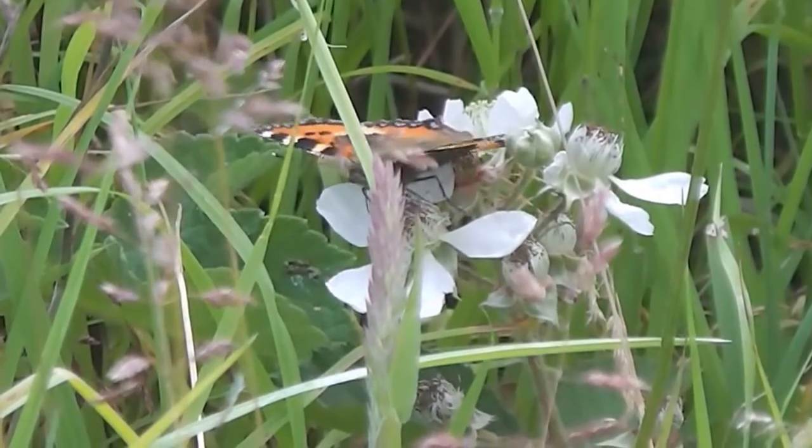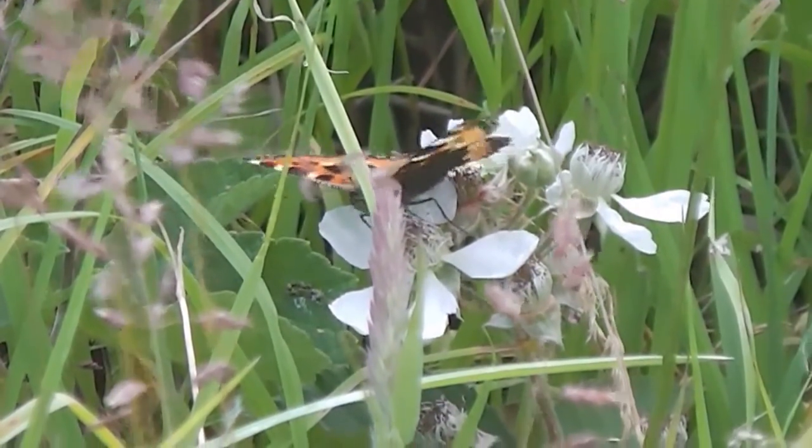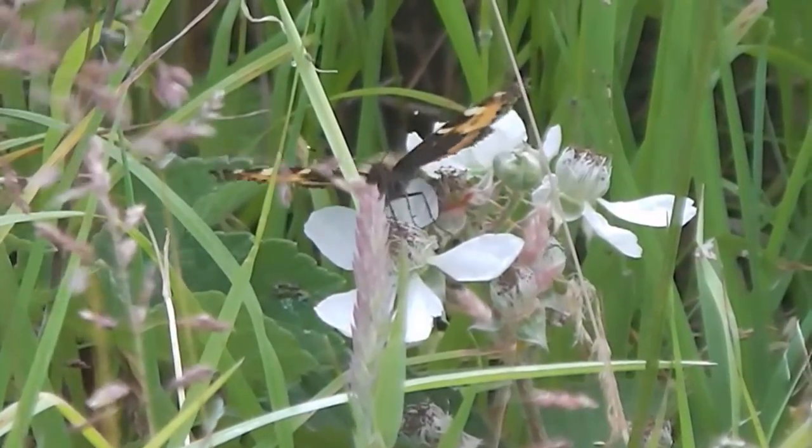A small tortoiseshell butterfly is waiting for the sunshine to come out and for a mate to pass by.